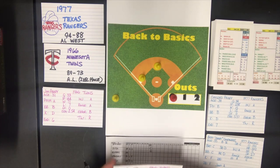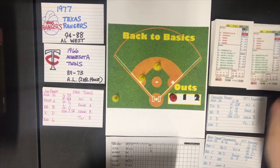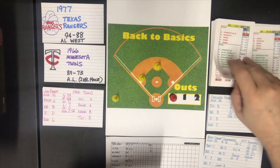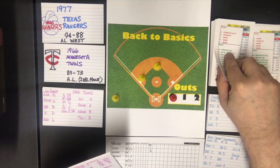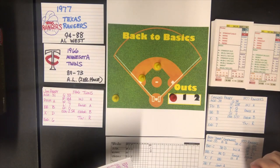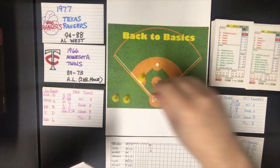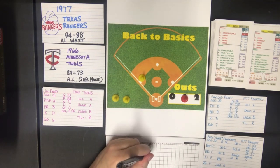Gaylord Perry is already in a lot of trouble. Don Mincher is up — against the B pitcher that's a swing, and he is a batter C. Batter C gets a ground out to shortstop with a range rating check. The shortstop for the Rangers is Campanaris with a range of A, and that's an out. With the infield back the run would have scored, so we say the run scores — one out. Mincher gets a fielder's choice and one run comes in.